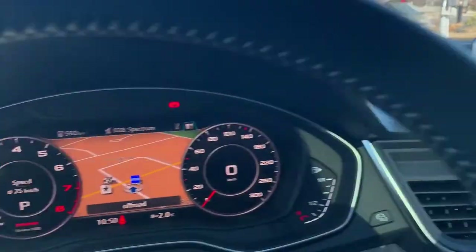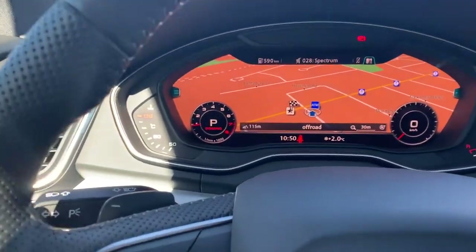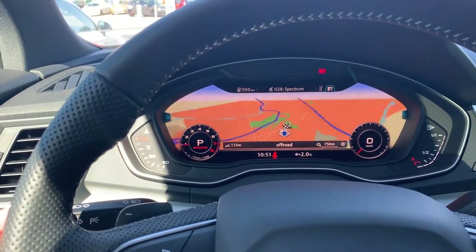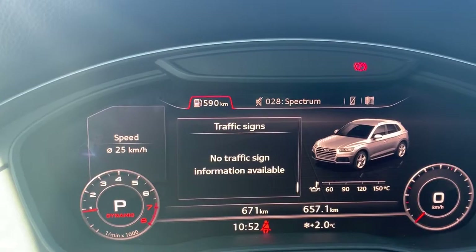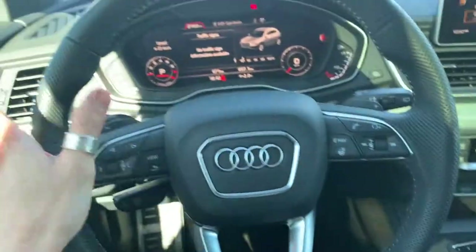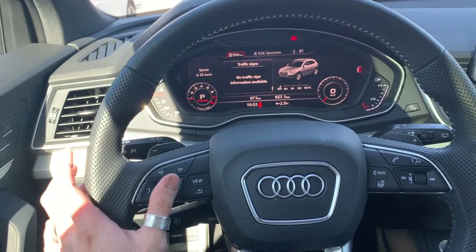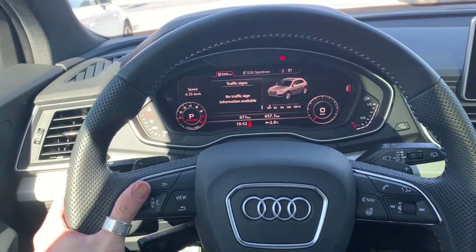Pressing left again brings up navigation. Instead of looking at the central console, you read your navigation right in the virtual cockpit. You can press view to expand it to a full map view, or shrink it — it's really versatile. Everything you want to change — navigation, calls, anything — is controlled through the steering wheel, so you don't have to reach elsewhere. It's more of a safety and efficiency feature.